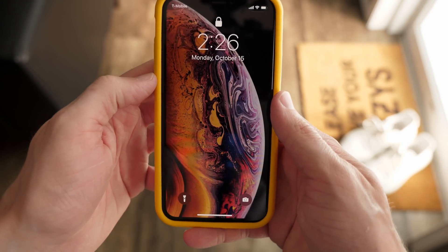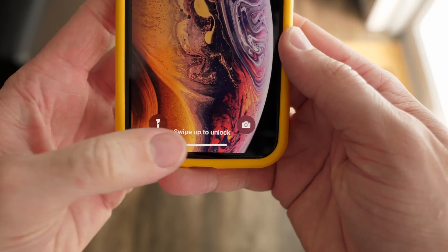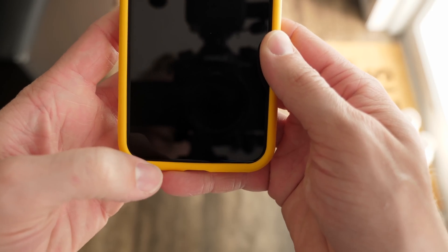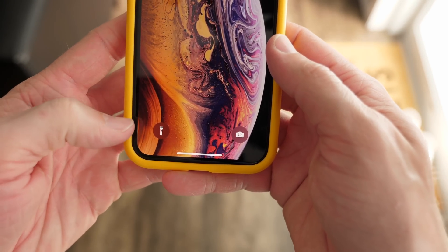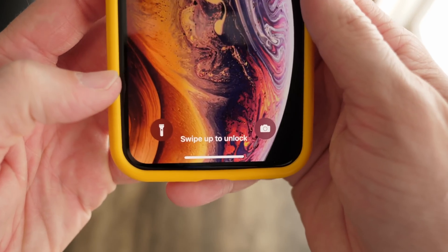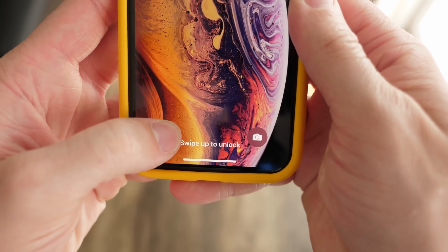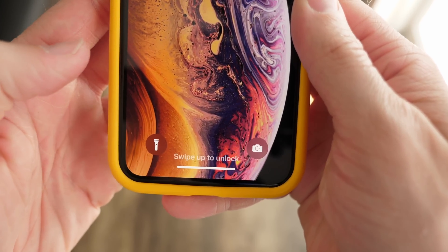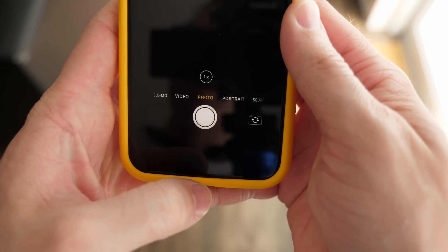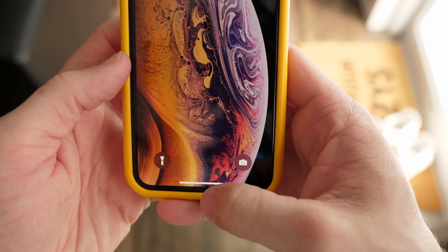I do want to show you one other change. I believe it was initially discovered by 9to5Mac. It's really small — you have to listen really closely. For these buttons right down here, I believe this is iPhone XS, XS Max, XR as well, and also the regular iPhone X — there's now a really small clicking sound. You can barely hear it. It's super quiet — it just sounds like the most subtle click you could possibly imagine, and it happens whenever you feel the taptic or haptic feedback as well.